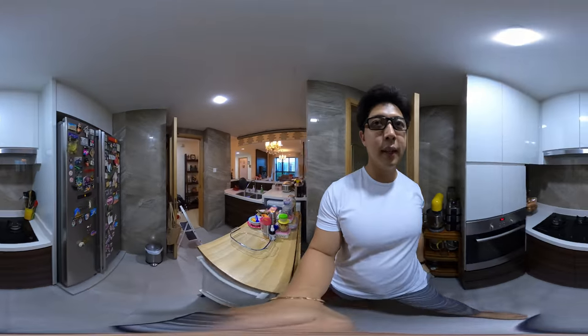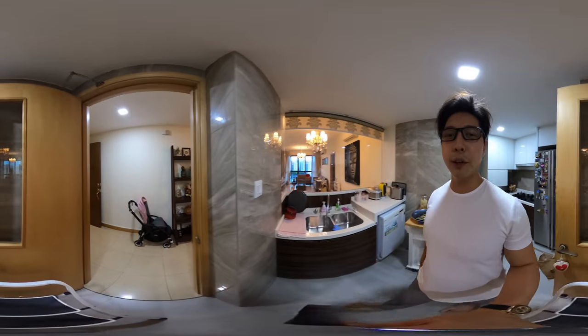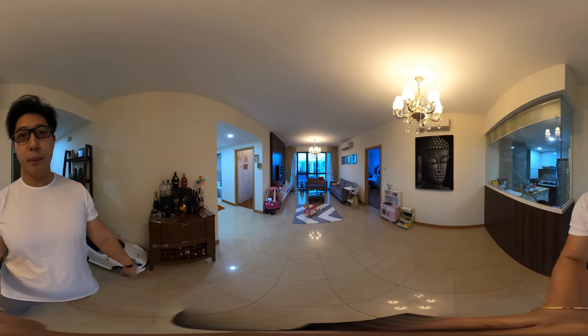Coming back to the kitchen — this is a 360-degree camera, so at any point you can just tilt your phone or click around and you should be able to see the whole house. Very clear perspective.